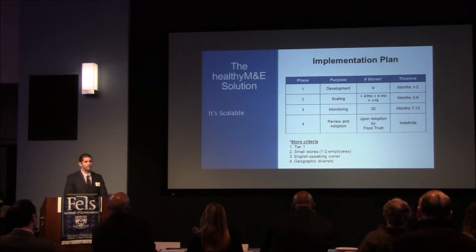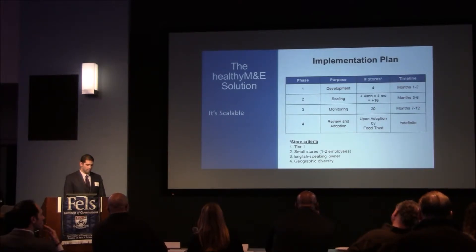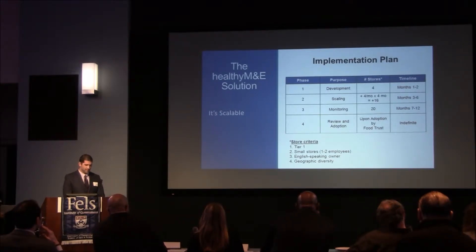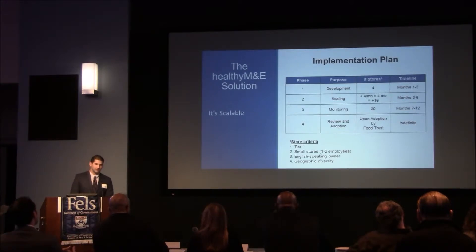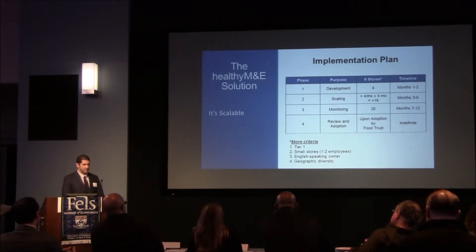Our idea is to implement the plan in four different phases. Phase one: we will develop the system in four stores over a two-month trial period. This phase will include consistent weekly check-ins with owners so we can provide technical support, answer questions, maintain positive relationships with them, and also monitor their compliance. We'll advance to phase two once owners can demonstrate reliable use of the technology. Then in phase two, we'll plan to scale up the system, introducing it in 16 additional stores for a total period of six months, installing it in four new stores every month until we reach a total of 16. Phase three would occur during the second half of the year, where we continue to monitor owner usage and data input in all 20 stores, providing ongoing support through consistent check-ins and follow-up.